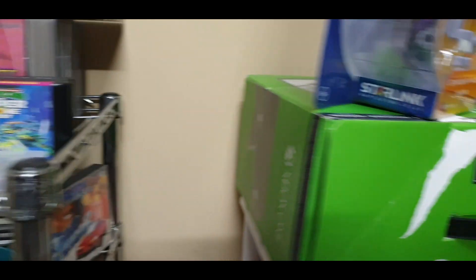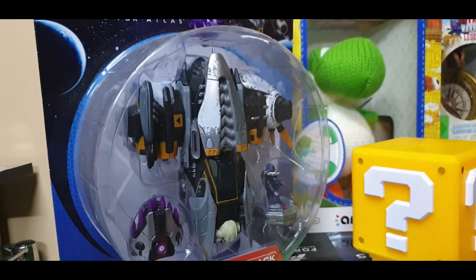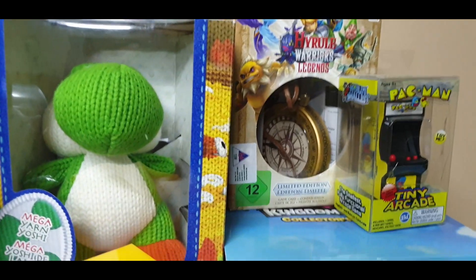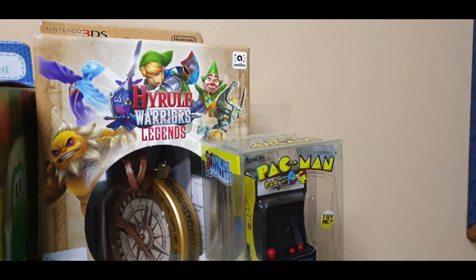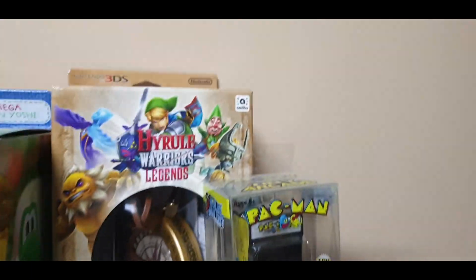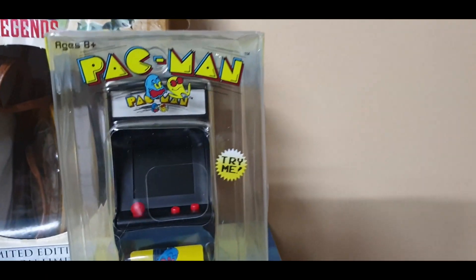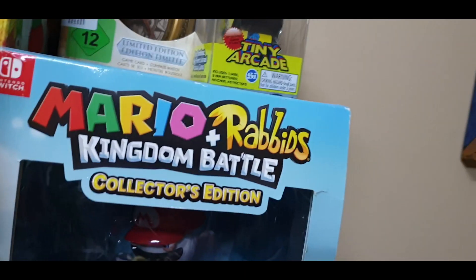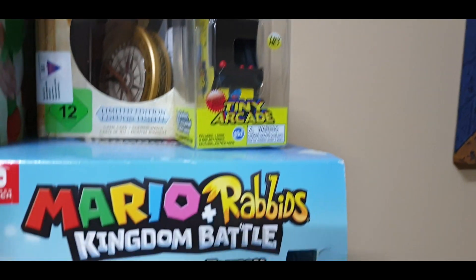Going to the next shelf, we have some Starlink figures. Here's one — that is Yoshi's Mega Yarn Amiibo. Some Hyrule Warriors limited edition games. And there's a little Tiny Pac-Man Arcade — I'm actually going to do a review on that. It's pretty good, well, the emulation on that is quite bad, but it's cute, you know.